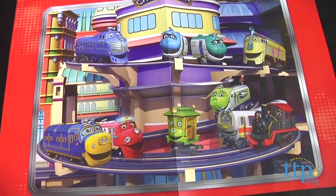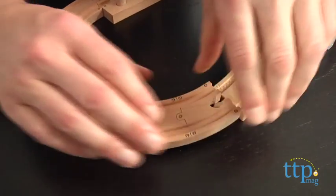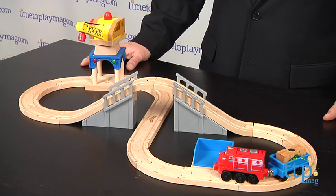The set also includes a colorful poster of all the Chuggington characters. The wood is high quality and the pieces go together easily. Even the youngest children will be able to join the tracks and be off on an adventure with Wilson.